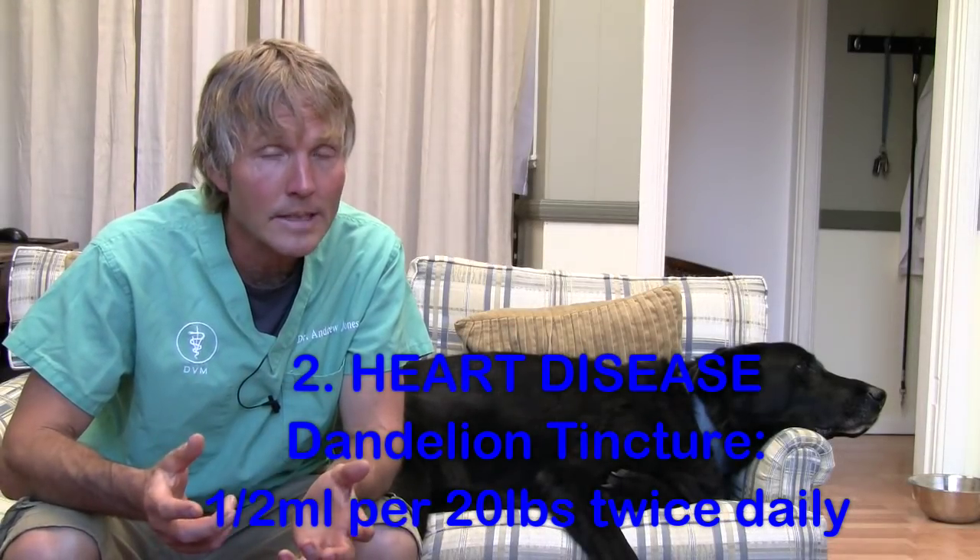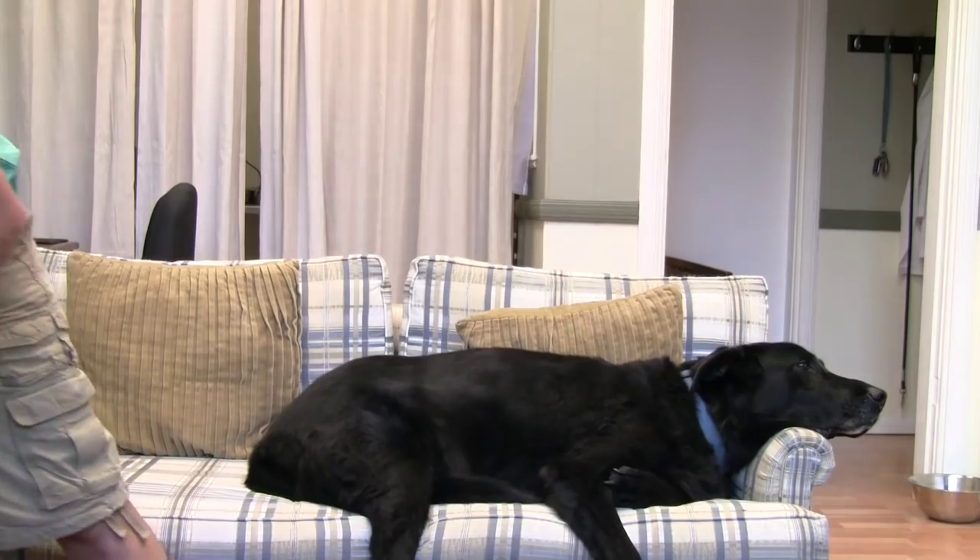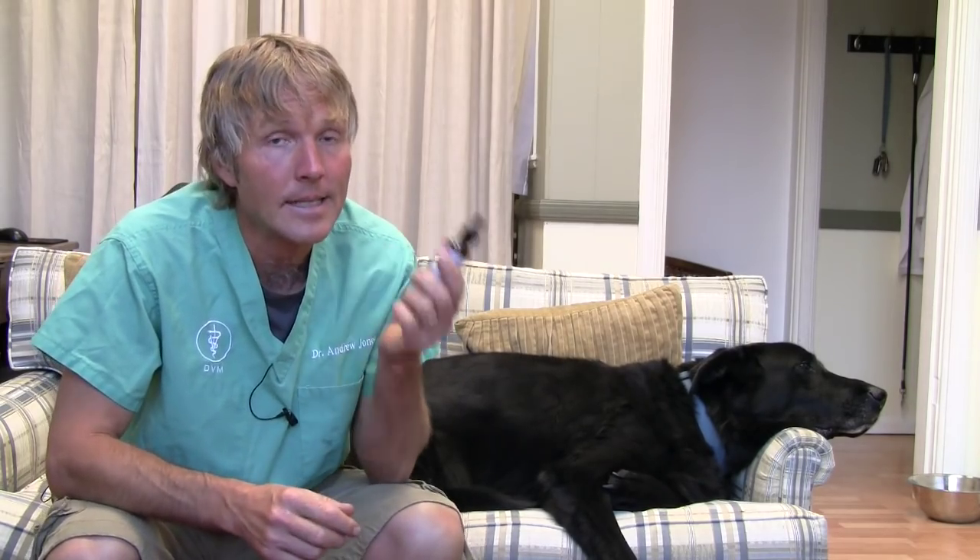If your dog is diagnosed with pulmonary edema — that's fluid within the bronchi and bronchioles, the main airways of the lungs — one of the things your veterinarian may discuss is a diuretic. There's one called Lasix or furosemide, which is pretty effective. Part of the issue with furosemide is it has secondary side effects: your dog's going to drink more water, pee more often, and often lose potassium. An alternative to consider is dandelion or dandelion tincture. The big point is it needs to be made of the leaves, not just the root. The dose is about half a milliliter for 20 pounds of body weight given twice daily.